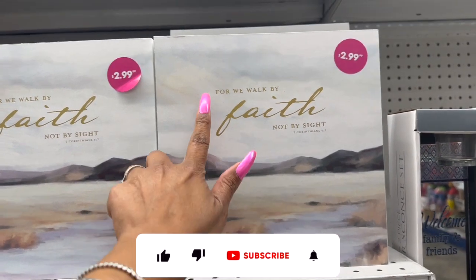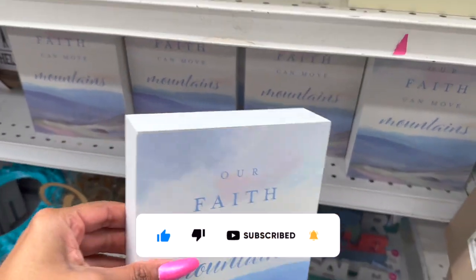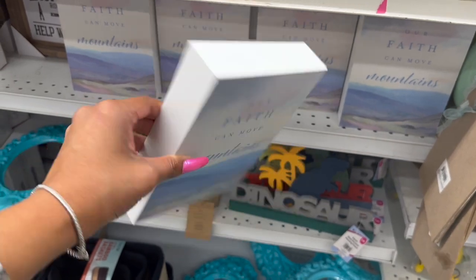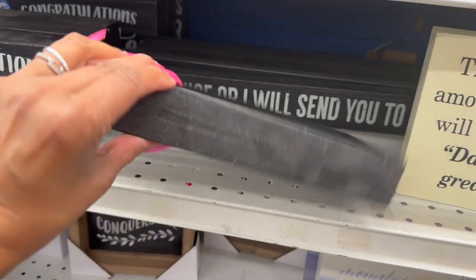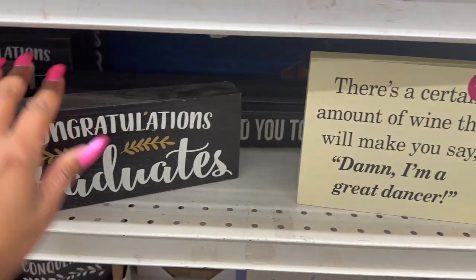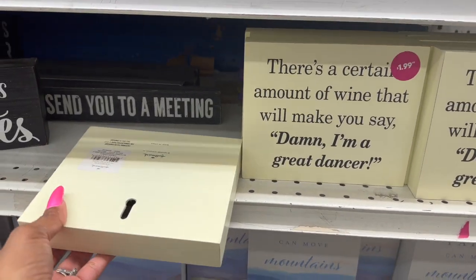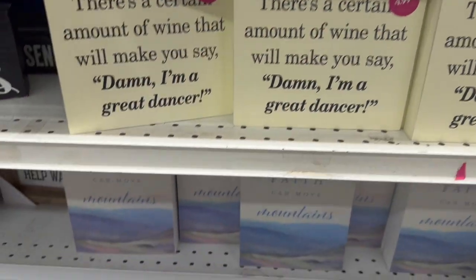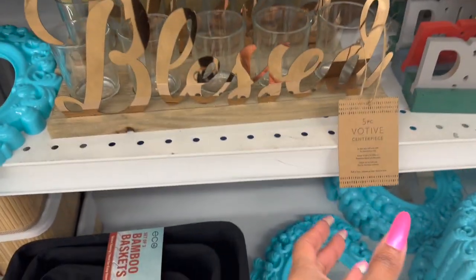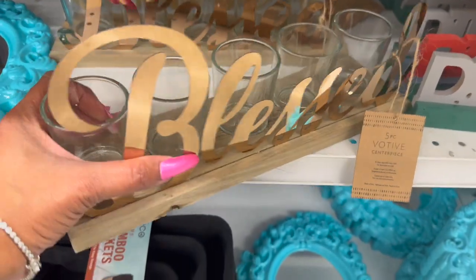They have lots of new religious decor — 'Our Faith Can Move Mountains' for $2.99. Then they have 'Congratulations Graduate' at $1.99 by Quill and Paper — pretty good. There's a funny Hallmark sign that says 'There's a certain amount of wine that will make you say damn I'm a great dancer' — $1.99, which is way more expensive at the Hallmark store. And this blessed votive centerpiece in gold is $4.99.